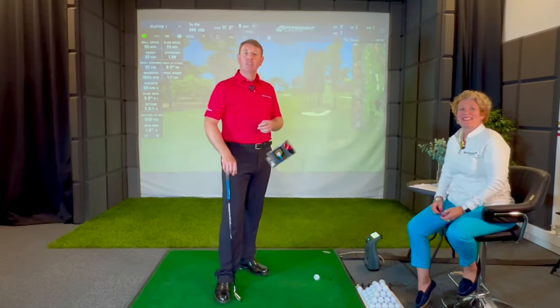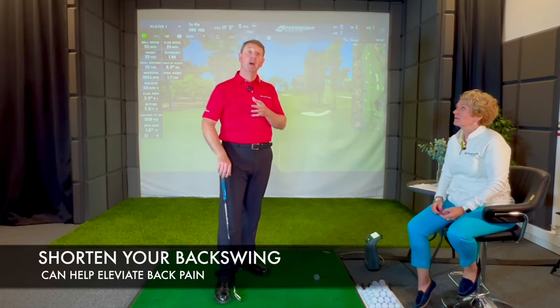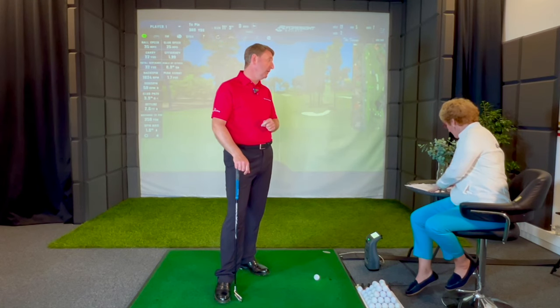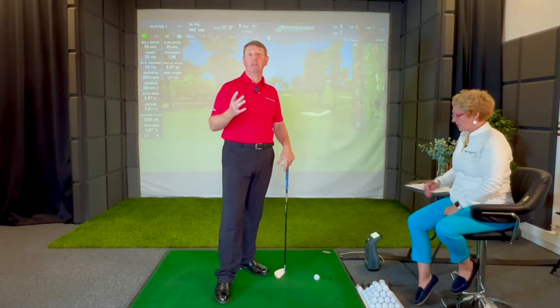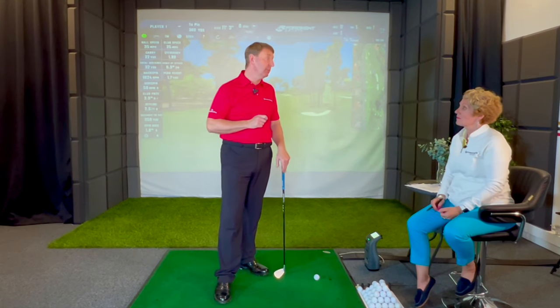One way to alleviate some back pain is to actually shorten your golf swing, which a lot of golfers are fearful of doing because they think they're going to lose distance, but having a shorter backswing can really take pressure off your spine. The amount of pressure on your spine in a golf swing is massive — apparently around 7,500 newtons of compressive force during the downswing, which is about eight times the average human body weight. So let's demonstrate and show you the benefits of swinging with a shorter backswing.